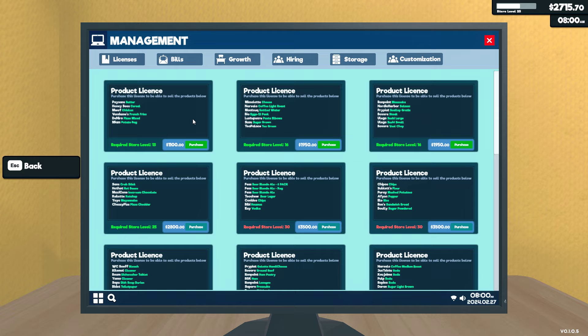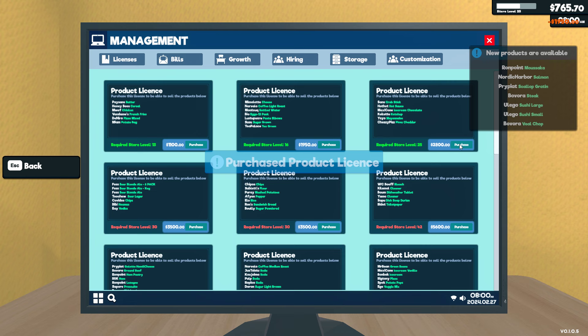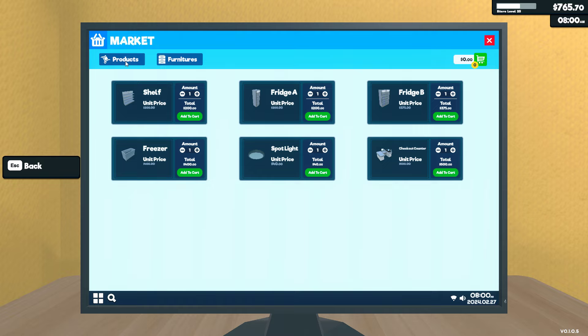Or should we just go buy the cheapest one with butter, cereal, chicken, french fries? You know what, I want this one. I want this salmon. So now the big question is, do they require fridge, freezer, all those things? But we also need to order something. So let's go to the market and find some products.